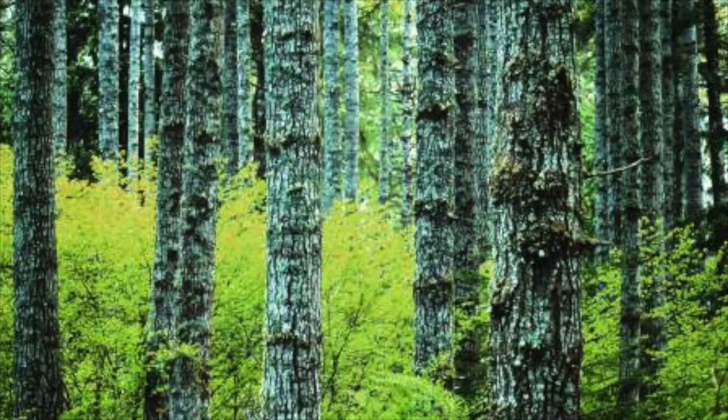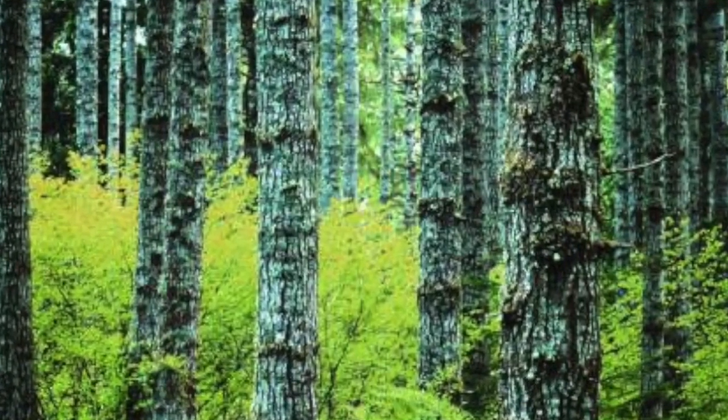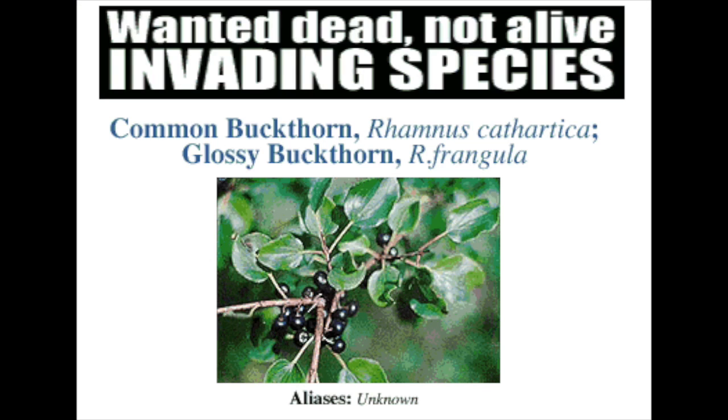Buckthorn is a threat to healthy forests because it takes up space, isn't really helpful to the forest, and doesn't allow its normal ecosystem to function.